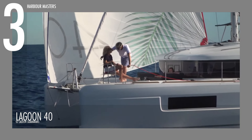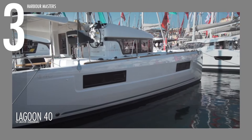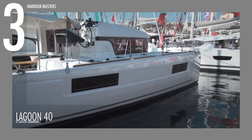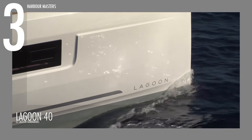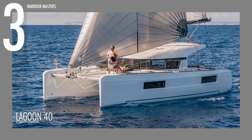Third in our list is the Lagoon 40, an excellent choice for cruising enthusiasts seeking comfort and performance in a compact package. This catamaran offers agility and spaciousness, with a hull length of 11.74 meters (38 feet 6 inches) and an overall length of 12.75 meters (41 feet 10 inches). The beam spans 6.76 meters (22 feet 2 inches), providing ample room for comfortable living and stability on the water.